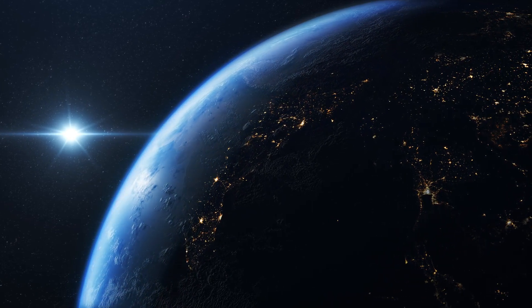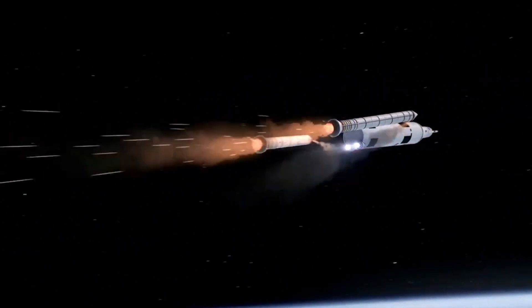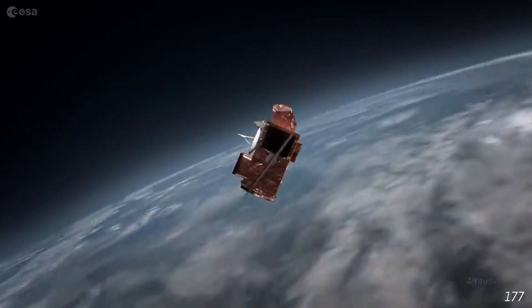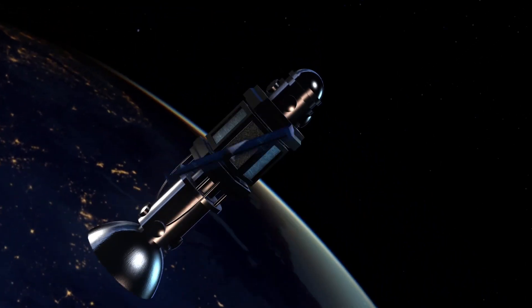Our rocket needs to reach the target orbit to eject the satellite, so we need to know how far away from Earth we want the GPS satellite. We could put it 400 km above the surface, but the atmosphere is still thick enough there to slow the satellite down over time, so it can't stay there for long. In fact, most GPS satellites are situated 20,000 km away from the Earth's surface.